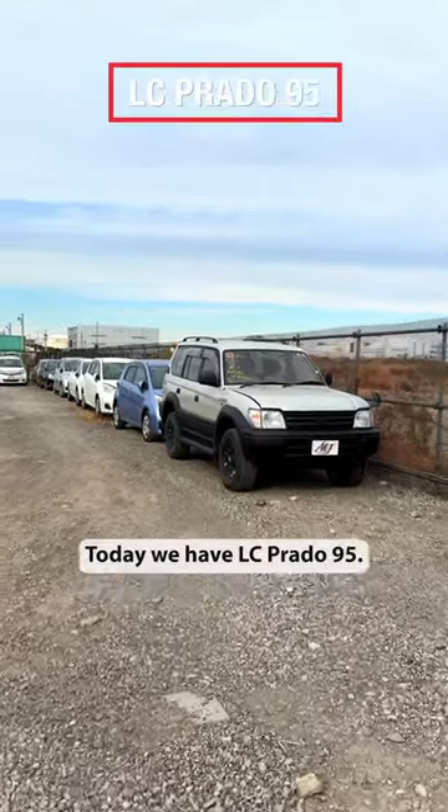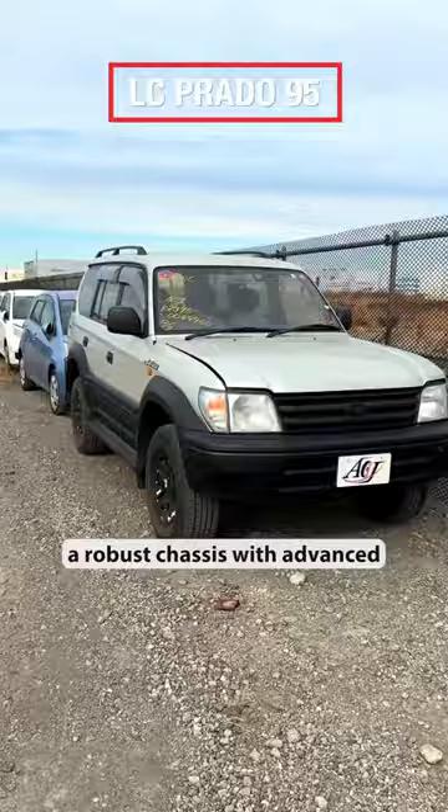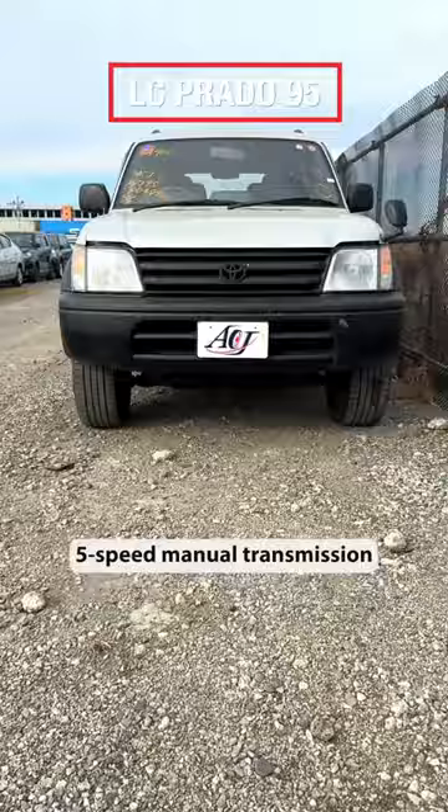Hey folks! Today we have the Land Cruiser Prado 95. It combines a robust chassis with advanced four-wheel drive capability. A 3000 cc diesel engine and 5-speed manual transmission allows you to experience this Prado's full performance.